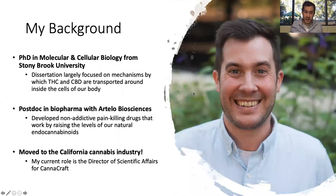Candace already did a nice introduction. I did a PhD in molecular and cellular biology at Stony Brook University. My focus was on the molecular transport mechanisms by which THC, CBD, and our endocannabinoids get transported around inside our body. I then shifted into a postdoctoral position in biochemicals with a company called Artelo Biosciences. My main focus there was developing drugs able to raise our endocannabinoid levels in our brain, which results in really powerful anti-pain and anti-inflammatory effects. We see this as a promising way to combat the opioid epidemic.